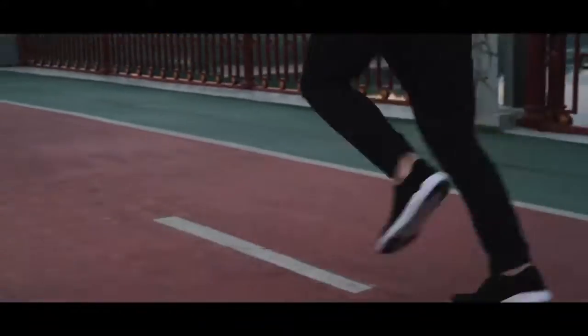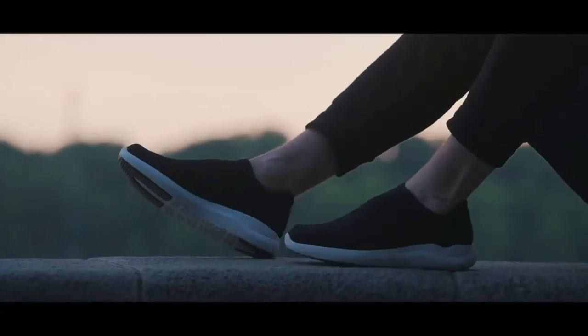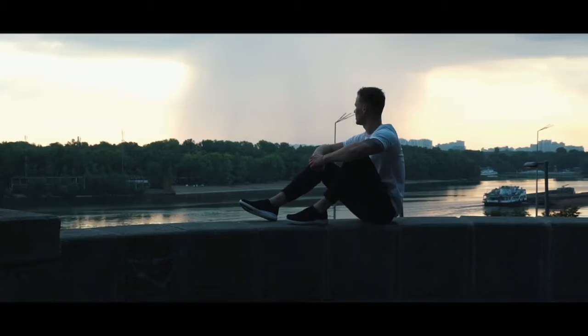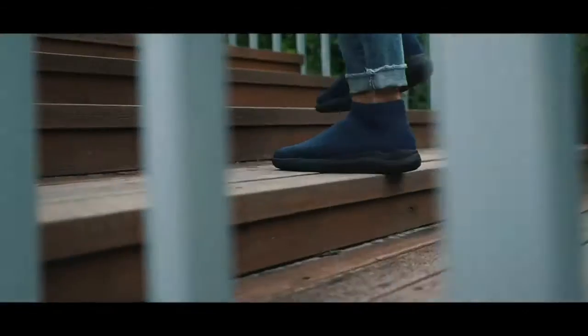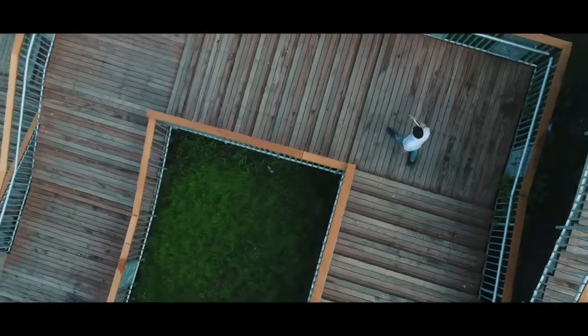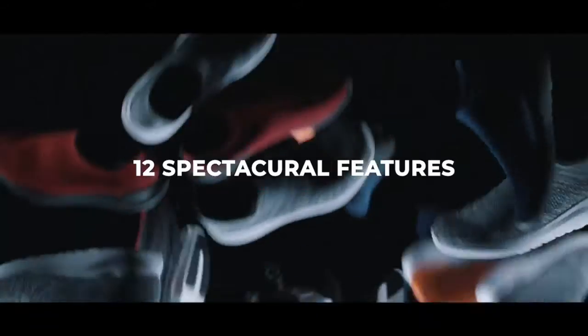This is Vtex, your next favorite everyday shoe — one shoe, 12 features, for all seasons. It's a mix of your most comfortable slippers and your favorite outdoor shoe, a sanctuary for your feet. Whether you're walking around a busy city in hot summer, exploring nature's wonders in the snow, or everything in between, 12 spectacular features make Vtex the most advanced all-season nanotech knit shoe ever.